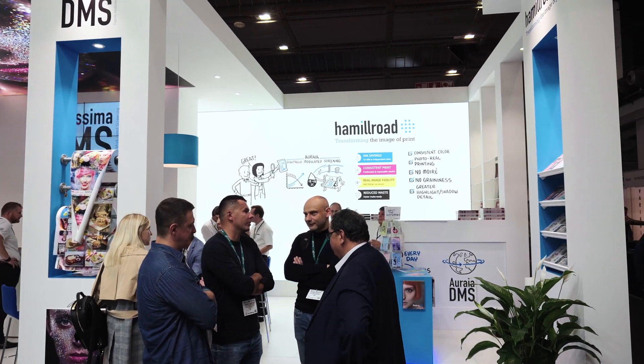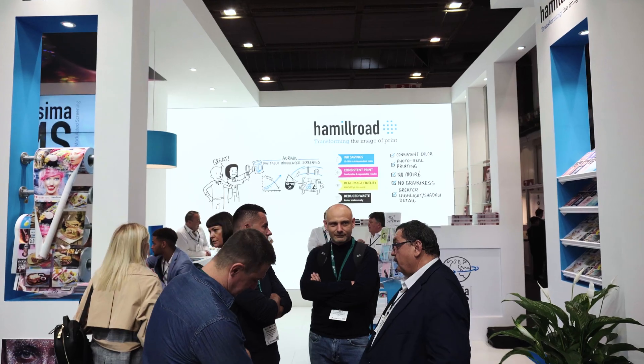So we're Hamel Road Software. We're a software development company in pre-press. We specialize in particular in digitally modulated screening.